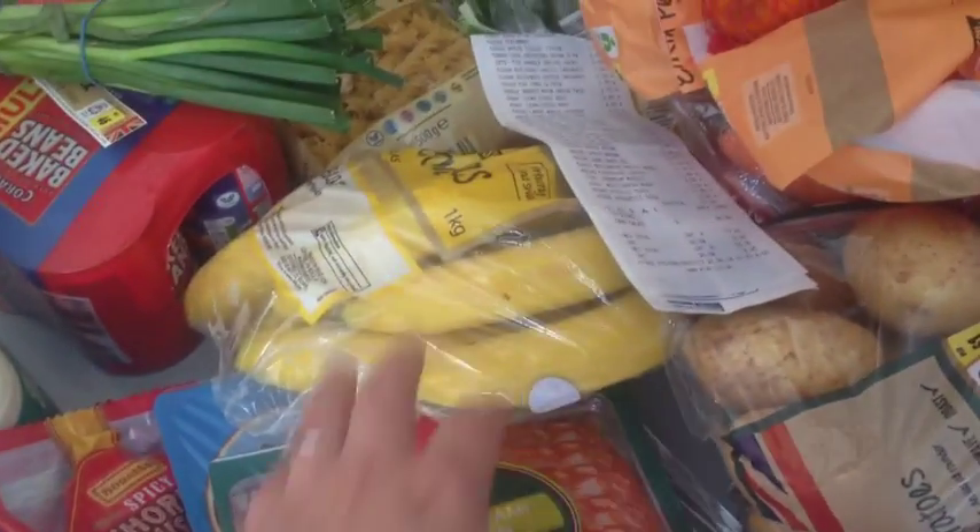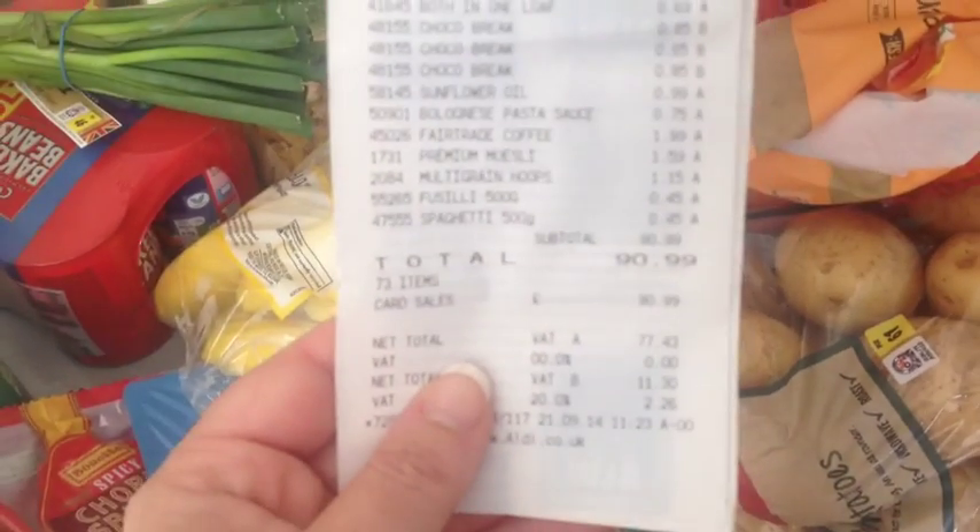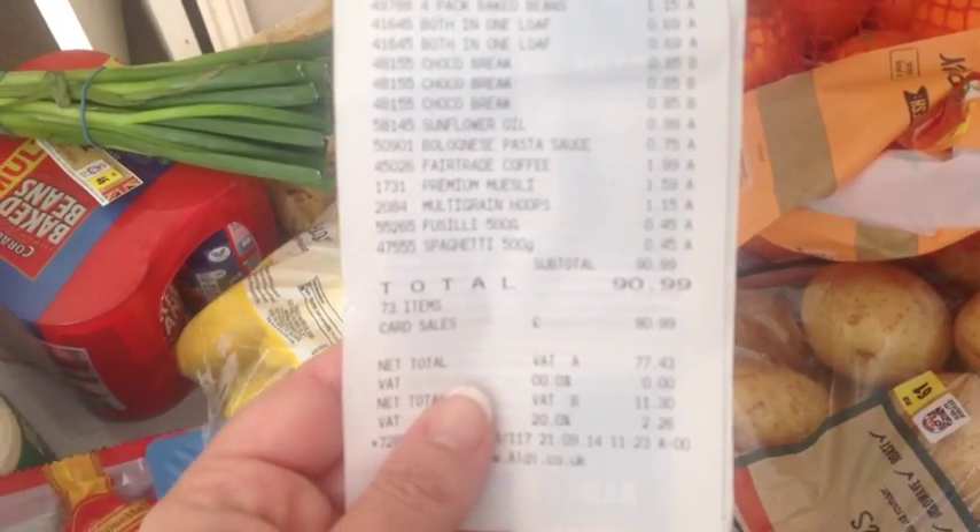Salamis for lunches, ham for lunches, some bacon, bananas — oh, that was the receipt — £90.99.